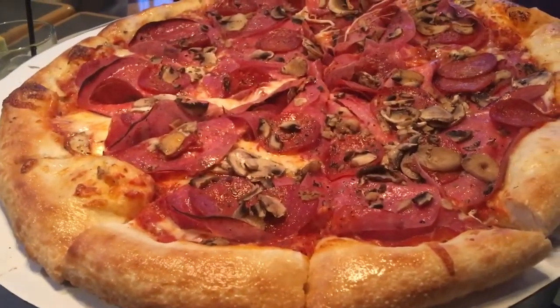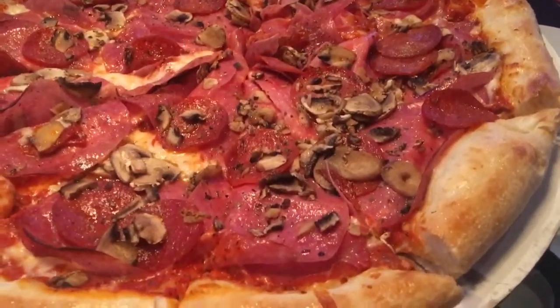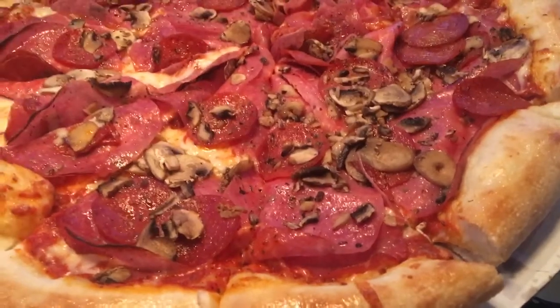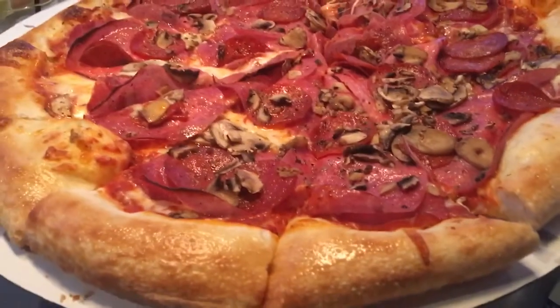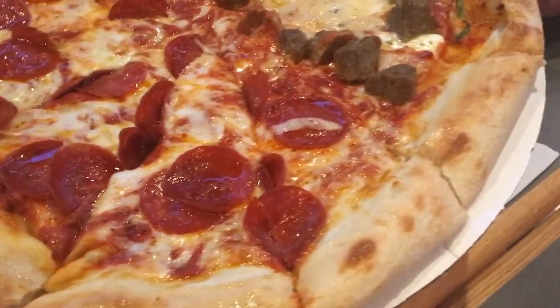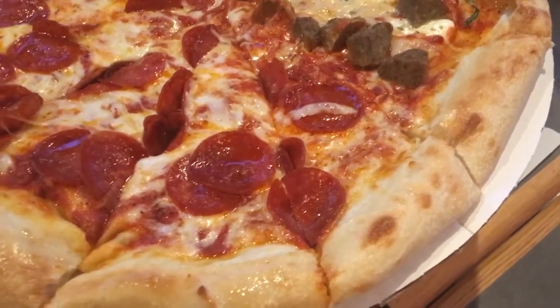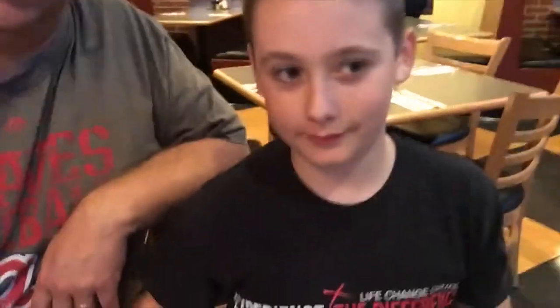We're here with some family and they got a Don Corleone pizza which is like pepperoni, salami, cheese, and peppercorn — they've got some mushrooms on it too. Looks really, really good. We got the pepperoni with half pepperoni and then half meatball. So Carter's going to take the pepperoni side and let's give that a try.